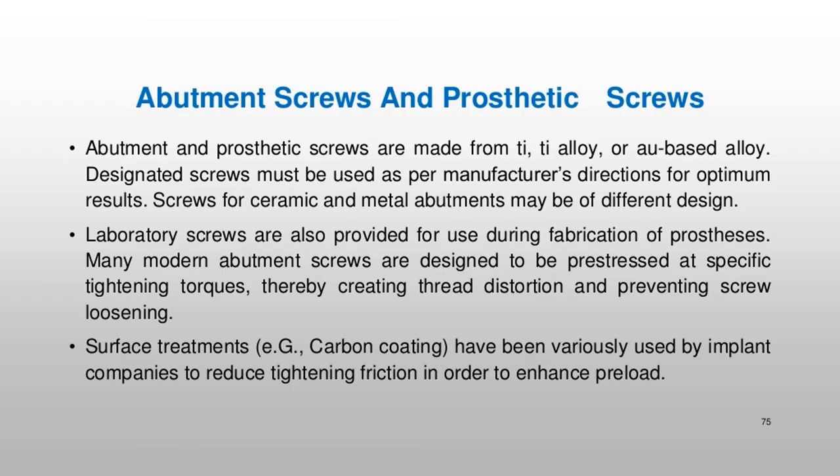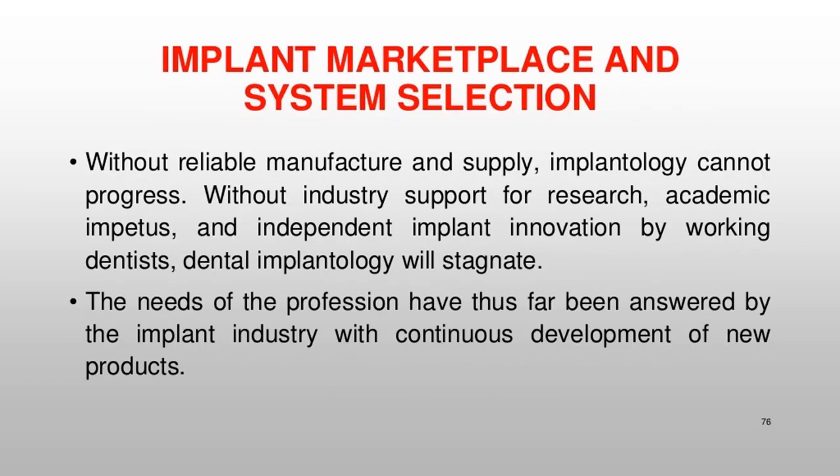Abutment and prosthetic screws are made from Ti, Ti alloy, or Au-based alloy. Designated screws must be used as per manufacturer's directions for optimum results. Screws for ceramic and metal abutments may be of different design. Laboratory screws are also provided for use during fabrication of prostheses. Many modern abutment screws are designed to be press-fitted at specific tightening torques, thereby creating thread distortion and preventing screw loosening. Surface treatments, such as carbon coating, have been used by implant companies to reduce tightening friction and enhance preload.